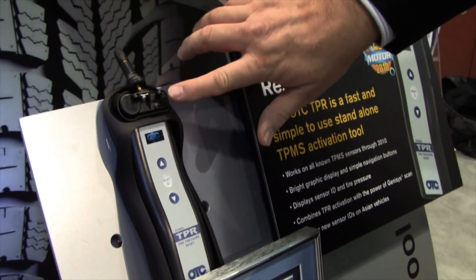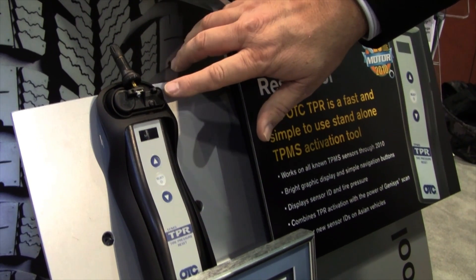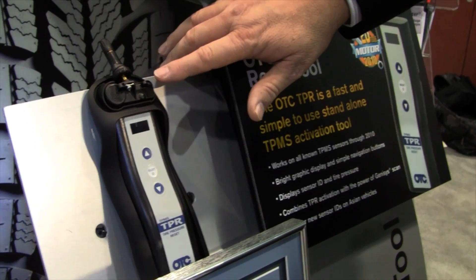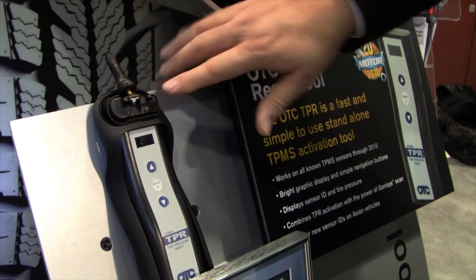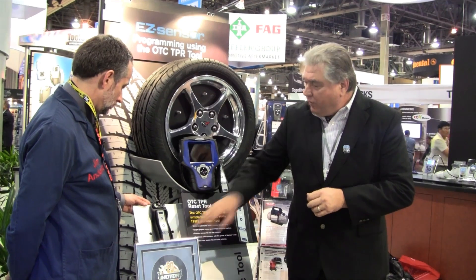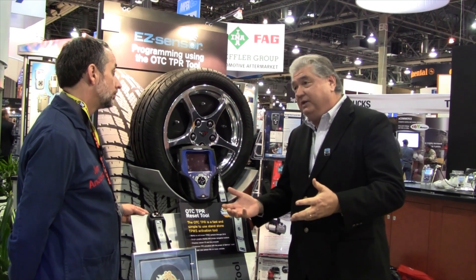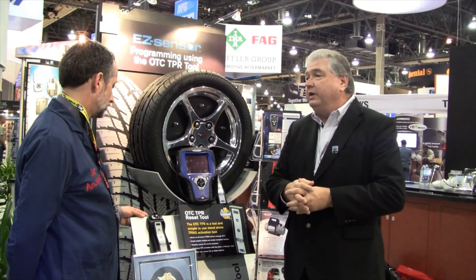The new thing coming out this year that we believe will revolutionize the industry is what I have sitting right here. Currently, if you have a TPMS sensor fail, you need to go buy the OEM part, and many shops have to warehouse hundreds of different systems. With the easier sensor product that's reprogrammed by the TPR, we can actually reprogram about 90% of the sensors on the market, which is going to revolutionize and speed the customer experience through an automotive tire shop.